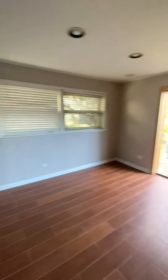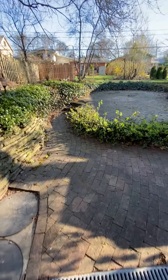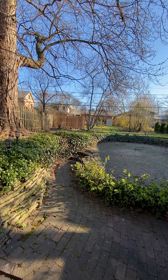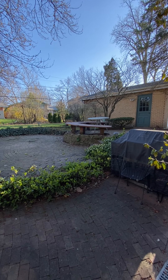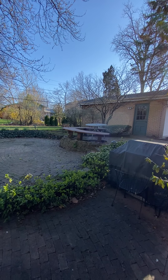So the backyard from the patio to the fence — what are you saying, it's probably about 70 feet? Probably from the fence over to the garage about 50 feet, and then there's an additional 25 feet from the garage over to the edge of the property.